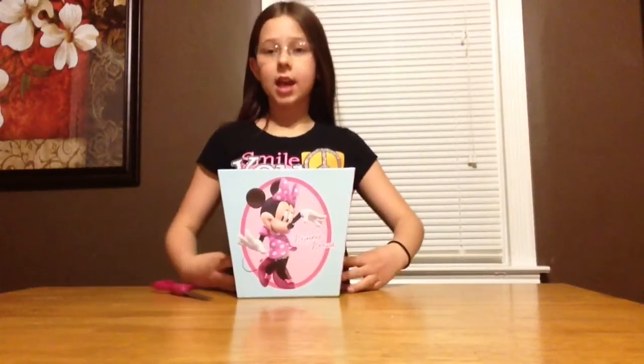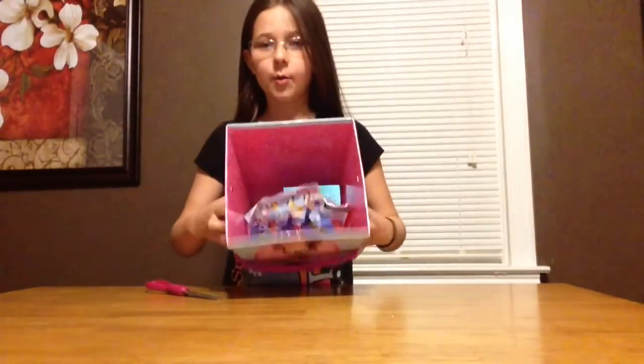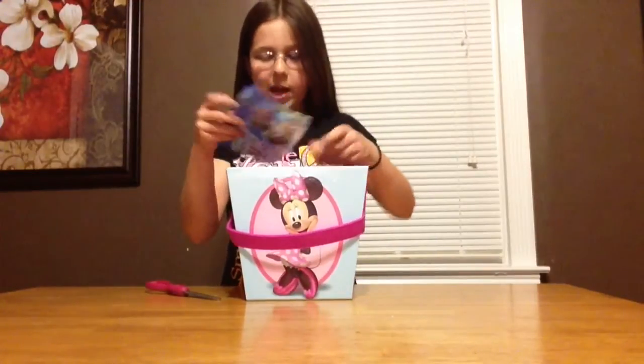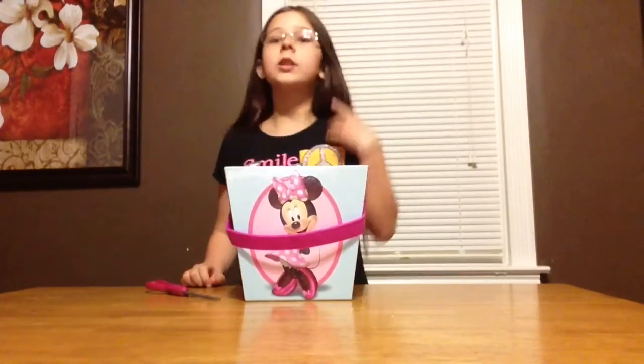Hey guys, it's Kendall and today I will be doing an awesome blind bag! Inside we've got a whole bunch of cool things like Little Pet Shop, Super Mario Bros, My Little Pony, and Legos. A whole bunch of stuff like that.